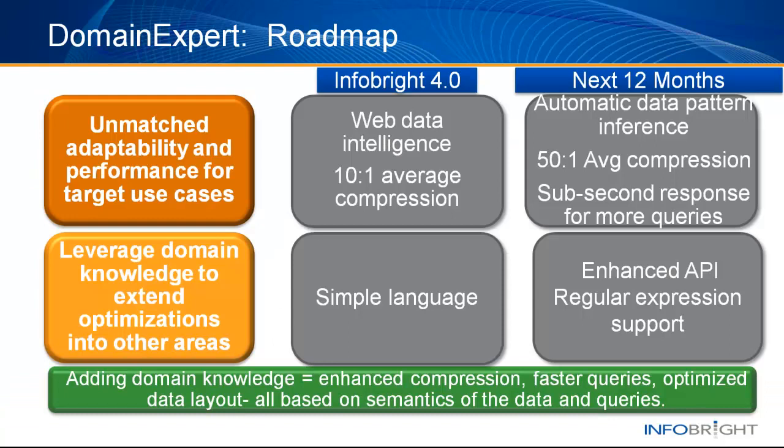While 4.0 introduces Domain Expert, our plans are to enhance this over the next few releases. We will add automatic data pattern inference so the database can detect patterns of machine-generated data without any intervention. Our data compression, which averages 10 to 1 but often reaches 40 to 1 and more, will see even larger compression rates. As the intelligence in the Knowledge Grid grows, more queries will see sub-second responses. Finally, we will expand the simple language for specifying data patterns to an enhanced API. As domain knowledge is added to InfoBright, users will see enhanced compression, faster queries, and optimized data layouts, all based on semantics of the data in queries.